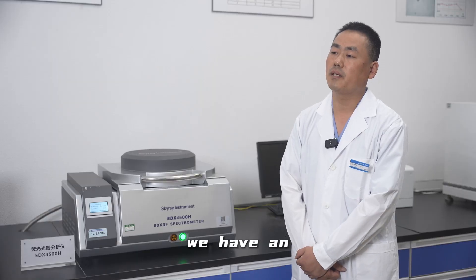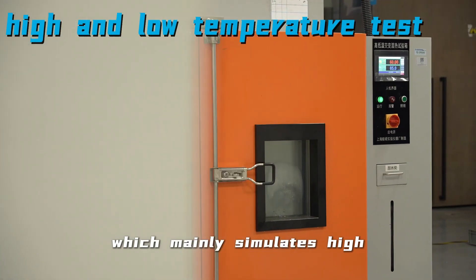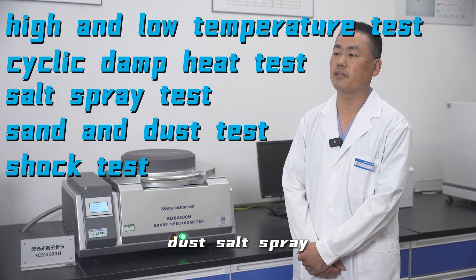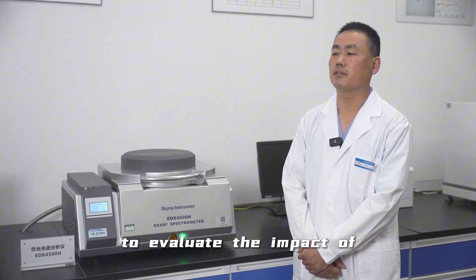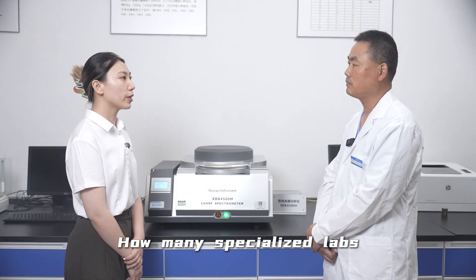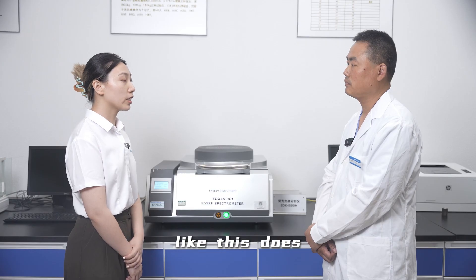In addition, we have an environmental reliability laboratory, which mainly simulates high and low temperature testing, heat and humidity, dust, and salt spray environments to evaluate the impact of these environments on product reliability.